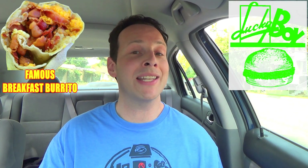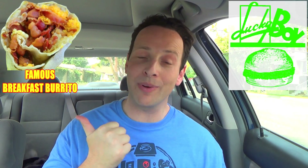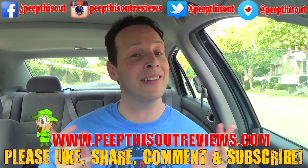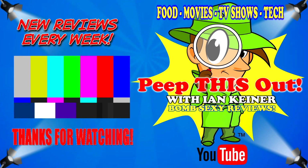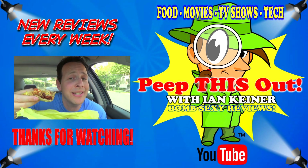Swing on over to Lucky Boy in Pasadena, and if you can't get up at the break of dawn, you've got until 1 a.m. every single day to give this one a shot. This is your boy Ian K closing out another episode of Peep This Out — absolutely blown away yet again over here at Lucky Boy. Don't forget to like, share, comment, and subscribe. Check me out at peepthisoutreviews.com. After all, this is Peep This Out, baby — you know how we do. Do I feel lucky? Well, here at Lucky Boy, you can get lucky between 6 a.m. and 1 a.m.